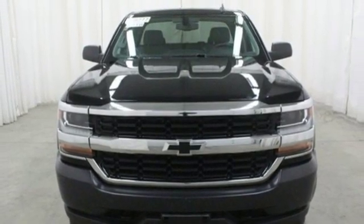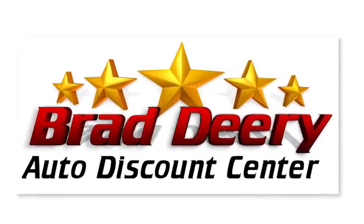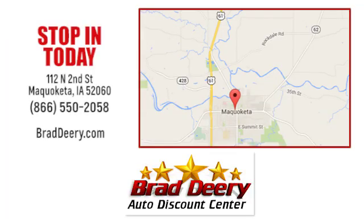Stop in for a test drive and make it yours today. Brad Deery Auto Discount Center — stop in and see us today at 112 North 2nd Street in Maquoketa, Iowa, just one mile east of Highway 61 on Highway 64.